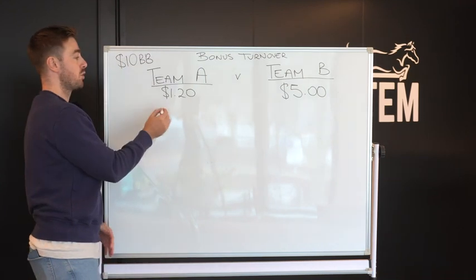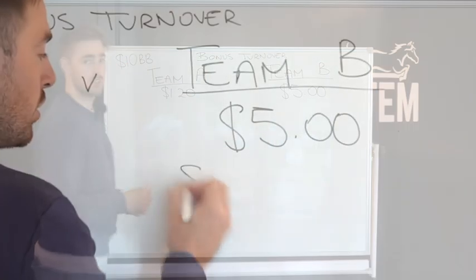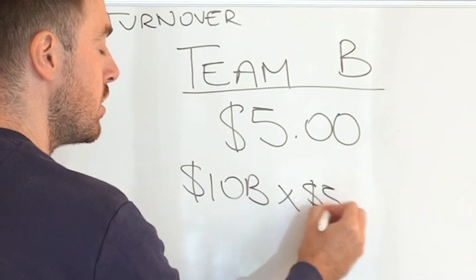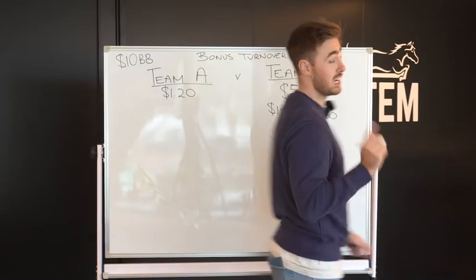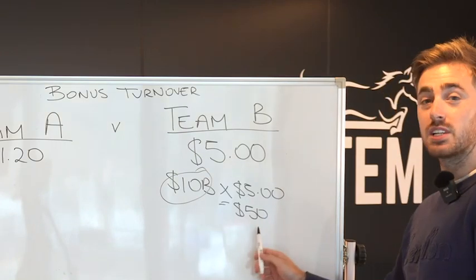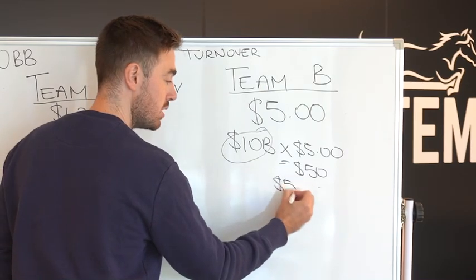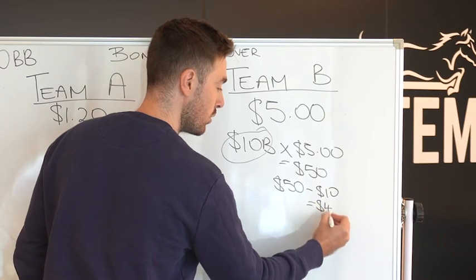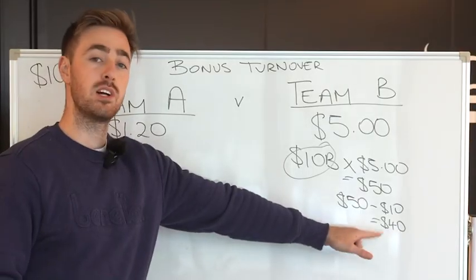$5 versus $1.20. We're going to use our $10 bonus bet and place it on Team B. So, $10 bonus bet times $5 odds gives us a $50 return. Now, there's something you need to remember: this $10 is the bookie's money, so they're not going to give us the $10 back if this bet wins. So this payout is going to be $50 minus the $10 they gave us, which equals a $40 return. If Team B wins from our $10 bonus bet, we're going to collect $40.